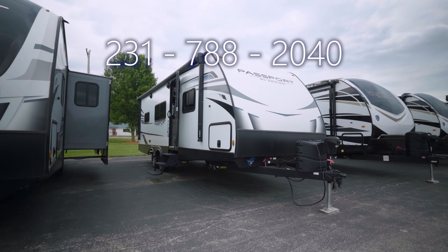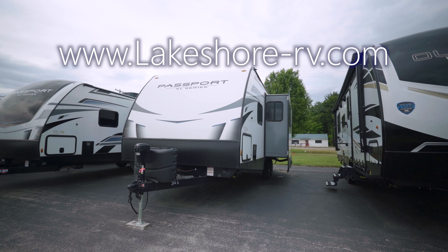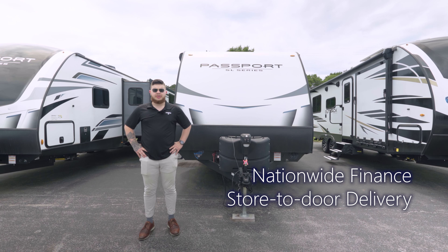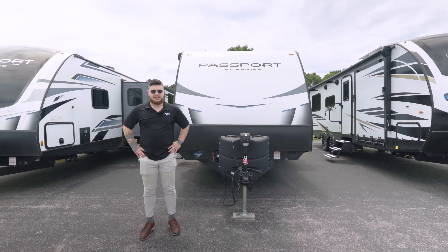Give us a call at 231-788-2040 or look us up online at lakeshore-rv.com. We do offer nationwide financing as well as delivery to your door, so if you live out of state, it's not an issue at all. Let's go inside and check this thing out.